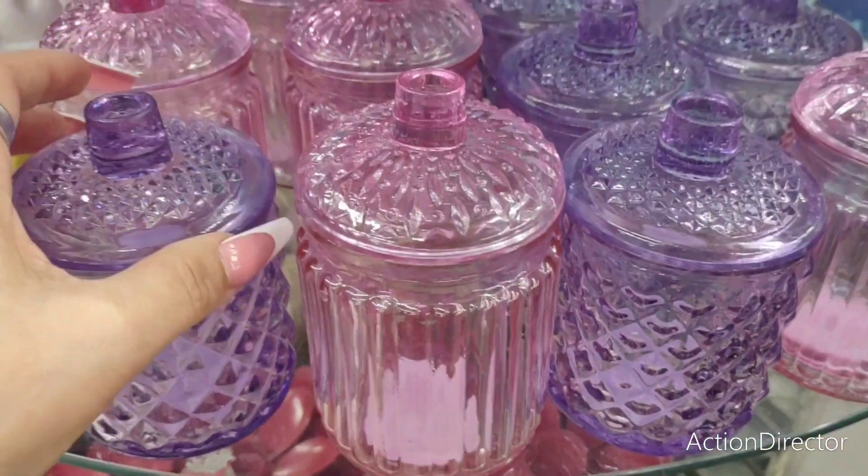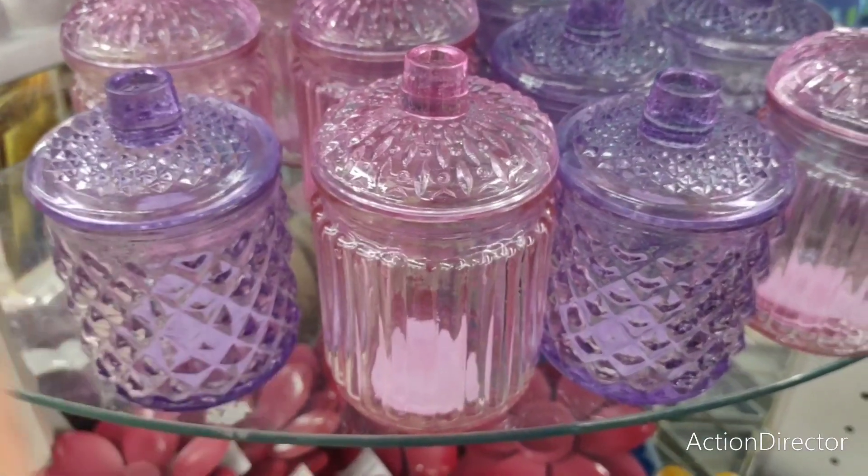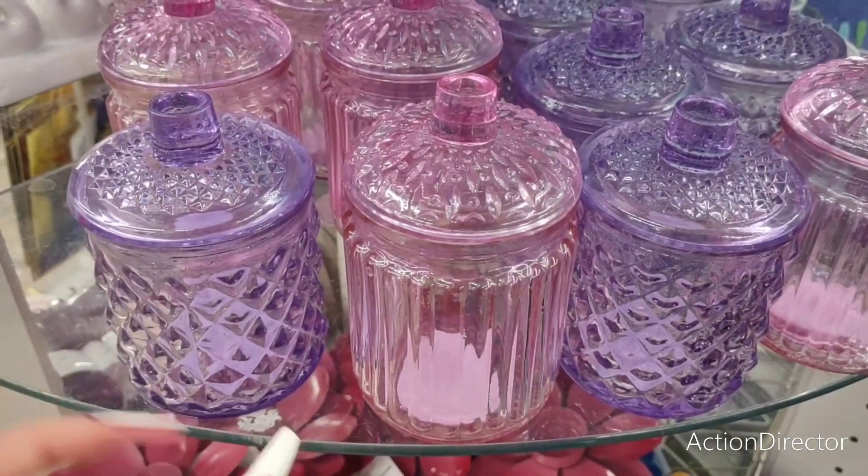Hello friends, we're here at Dollar Tree and look at these really cute glass little canisters that they have. These are adorable for like your coffee bars or tiered trays. The lavender and the pink are super cute.